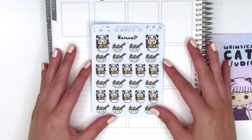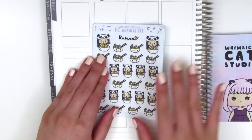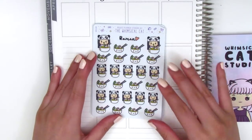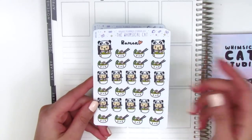The first sheet I got are these ramen stickers. Most of what I purchased are her character stickers, and again I got the girl with the black hair because she looks the most like me. I just thought these ramens were so cute — she's like slurping up the noodles.